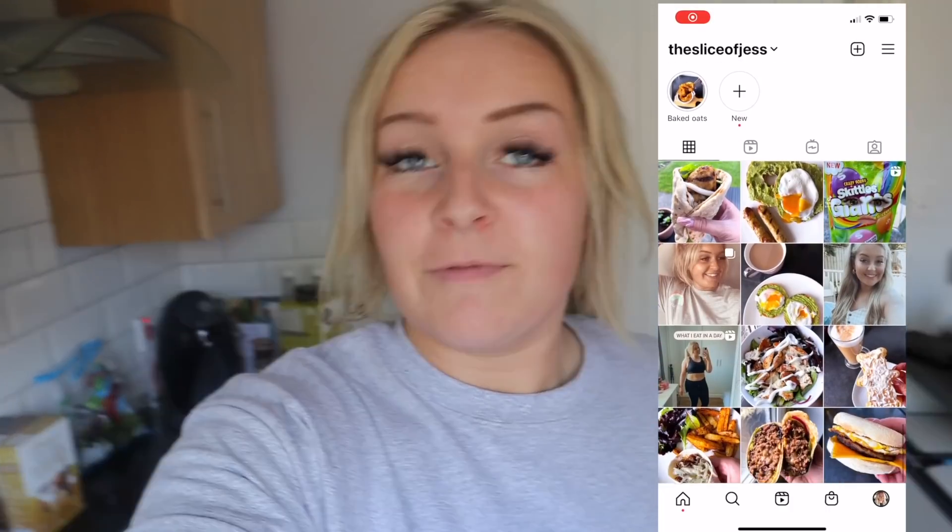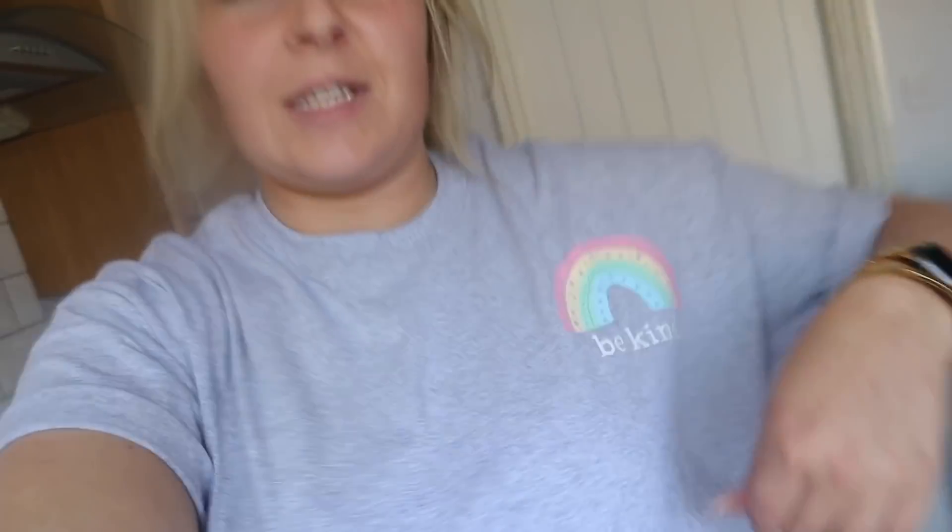I do also post photographs of my meals on Instagram, so if you want to go and follow me over there, I will leave a screenshot and also a link in the description. Can I just give a big shout out to this lovely t-shirt that I'm wearing? It's from a lovely company called For the Love of Style. They do t-shirts, makeup bags, jumpers, all sorts. They very kindly gifted it to me and I just love it. Little rainbow says 'be kind' because we all can do with a little bit of kindness in our lives.